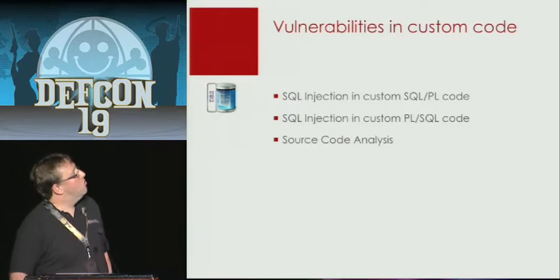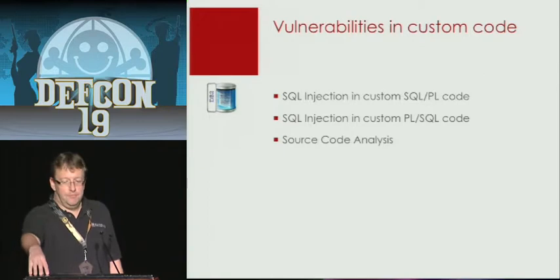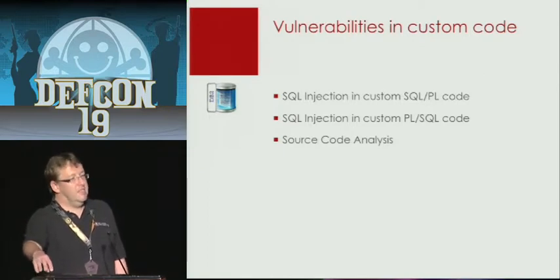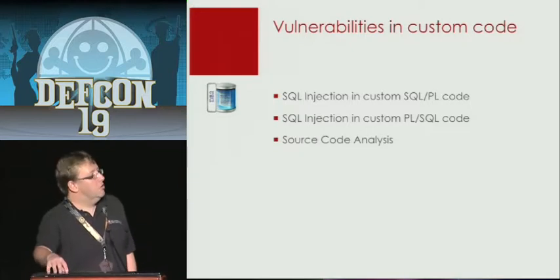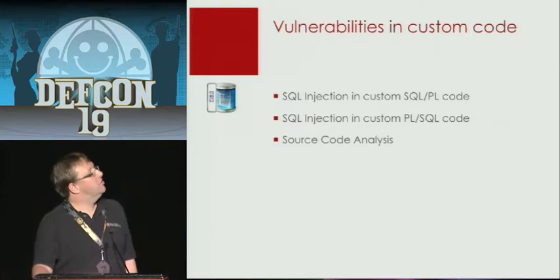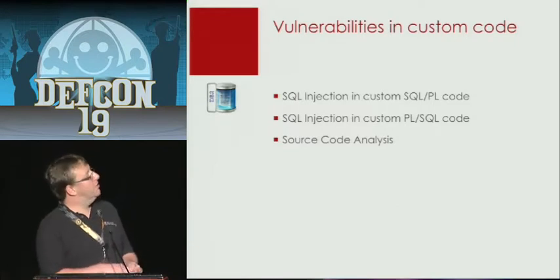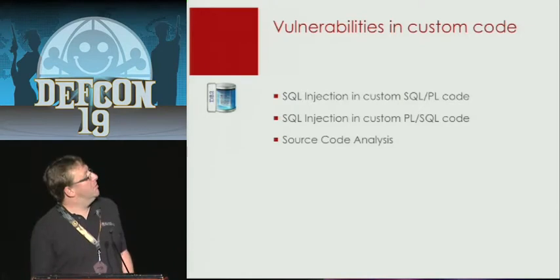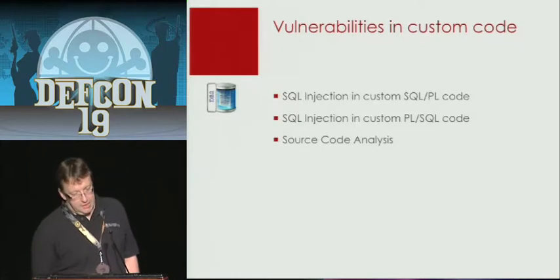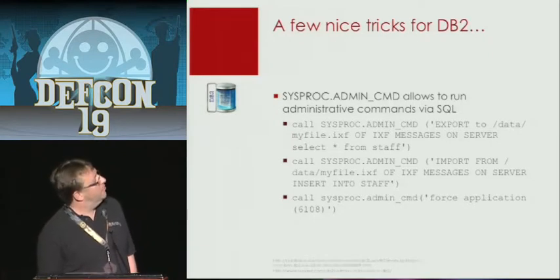What I also found, and so far there's no paper about it, is SQL injection in custom PL/SQL code. A lot of database developers are creating their own stored procedure code in the database for performance. Since DB2 9.7, there are now two possibilities to write your own stored procedure code: one is SQLPL, the classic version, and the second is PL/SQL — they licensed PL/SQL from the Postgres team because they hope Oracle customers will switch to DB2. Before we look at the SQL injection vulnerabilities, here are a few things helpful if you work with security.